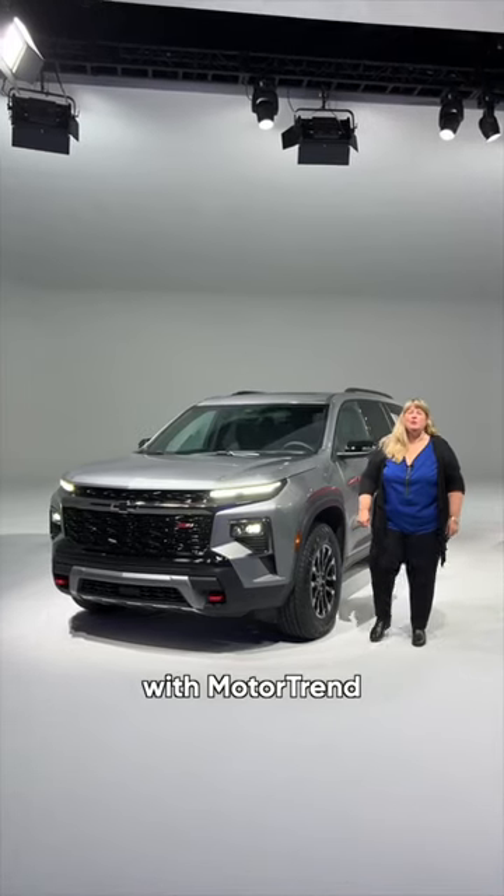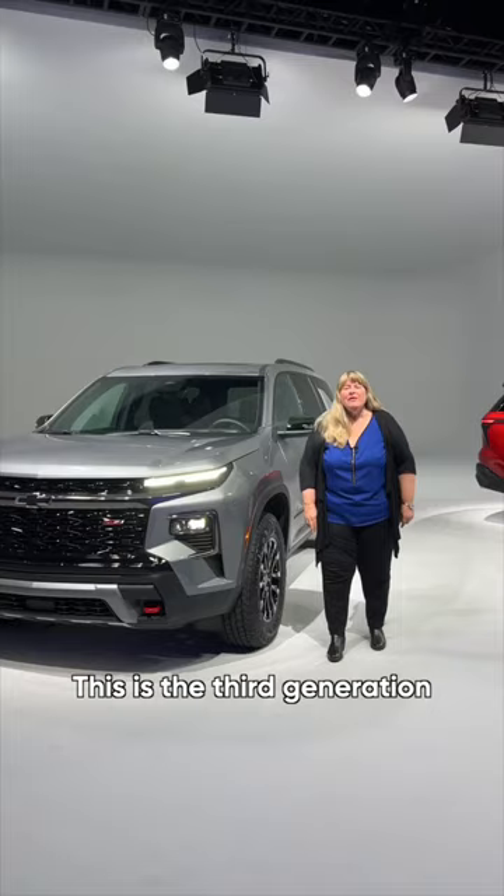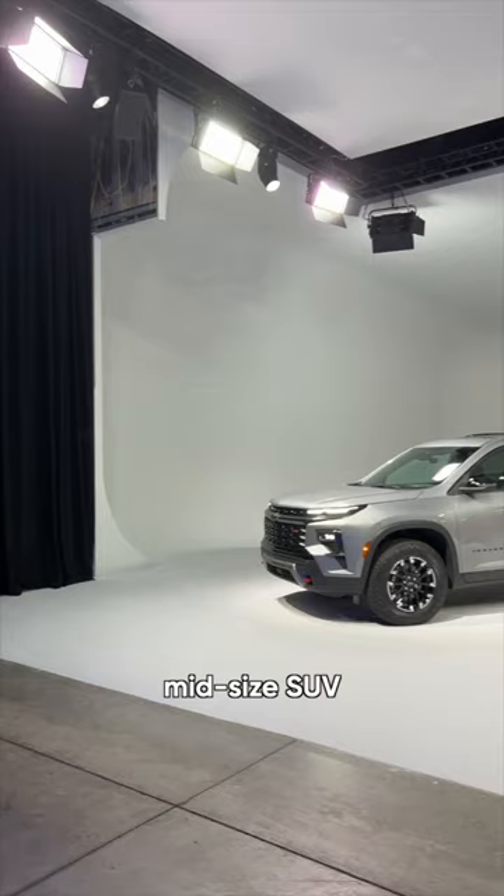Hi, I'm Elisa Prittle with Motor Trend, and this is the 2024 Chevrolet Traverse. This is the third generation of this eight-passenger, three-row, mid-size SUV.